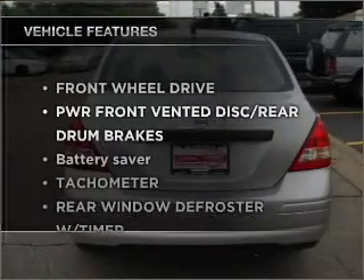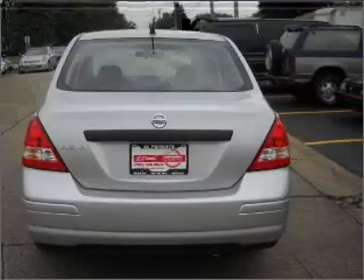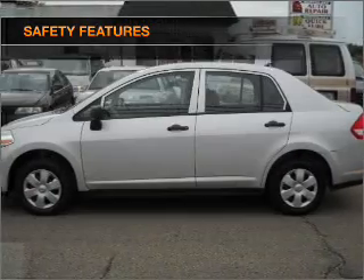Plus, enjoy these notable features that are included in this ride: power steering, and an adjustable tilt steering wheel. If safety is a high priority, rest assured knowing that these top safety components are included.